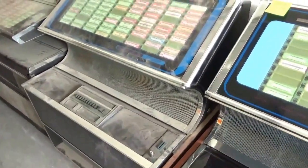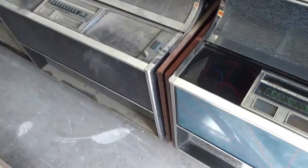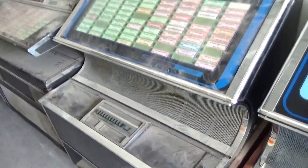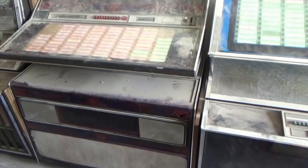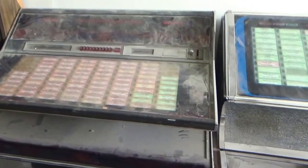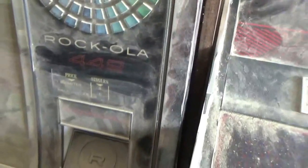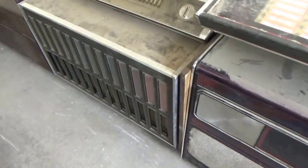This is a Rockola 448, nice shape. Sorry the glass isn't cleaned off yet — we'll have better pictures — but no damage to any glass, no peeling. Next to this should be a 454; there are about three, four, or five of these. Next to it is a Rockola 442 — that was a unique one. No damage to any glass, the front grill looks nice, and all the plastic inserts are there.